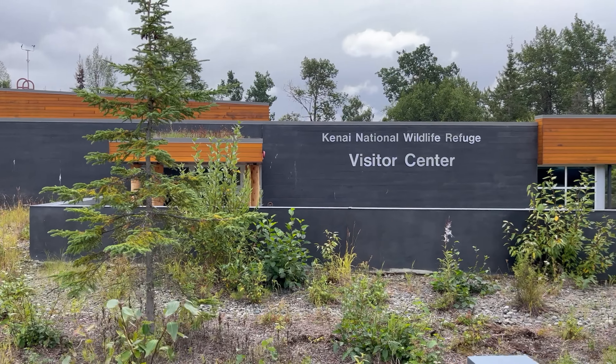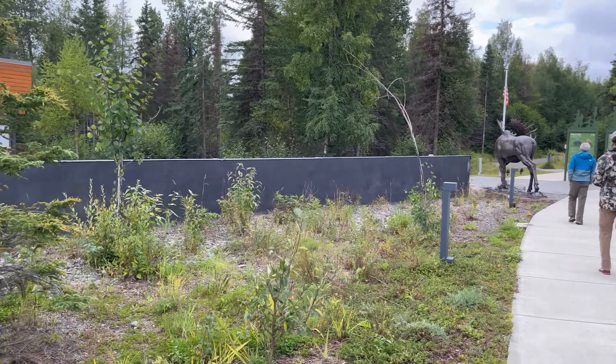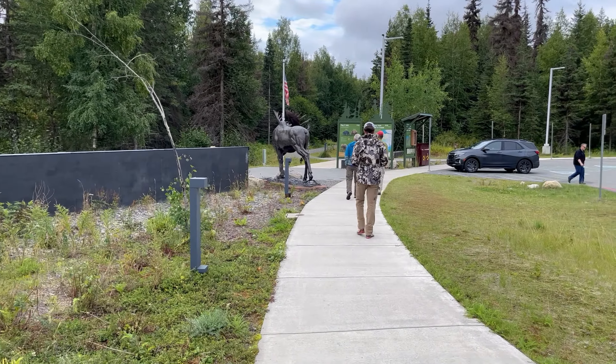Unfortunately our flightseeing trip in Homer was canceled due to weather, so we opted to check out the Kenai National Wildlife Refuge and Captain Cook Recreational Area.